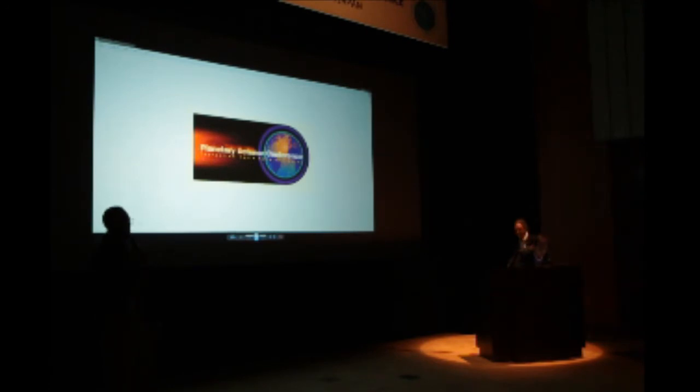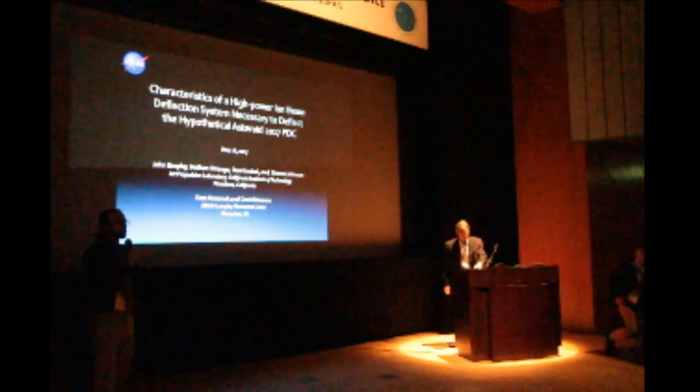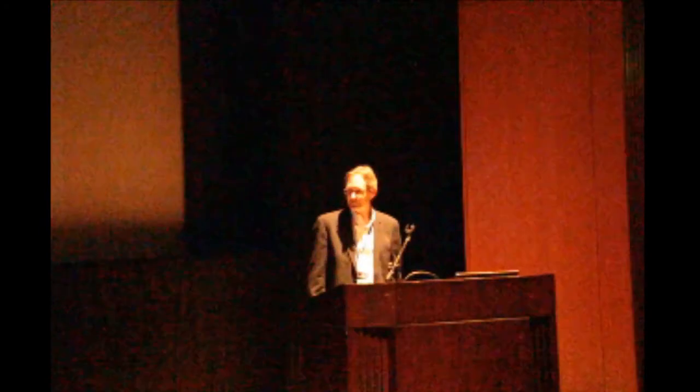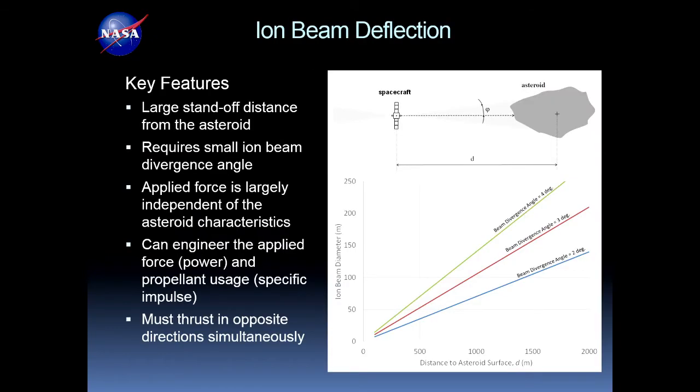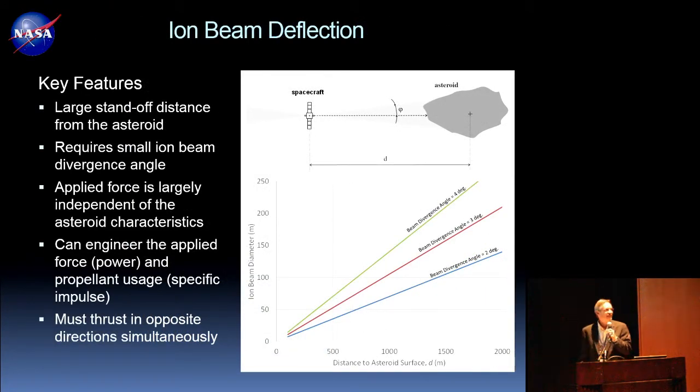Our next speaker is John Brophy from the Jet Propulsion Laboratory, talking about ion beam deflection of asteroids in the context of our 2017 PDC scenario. We're going to talk about something much gentler — definitely not a hammer. When we look at what characteristics you need in a high-power SEP vehicle to do an ion beam deflection of our hypothetical threat object, the configuration has a spacecraft that fires a beam of ions into the asteroid, transferring momentum through inelastic collisions, while thrusting in the opposite direction to station-keep.